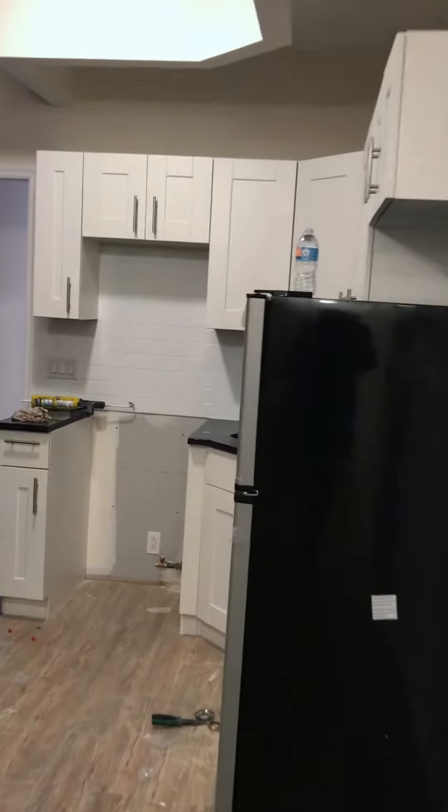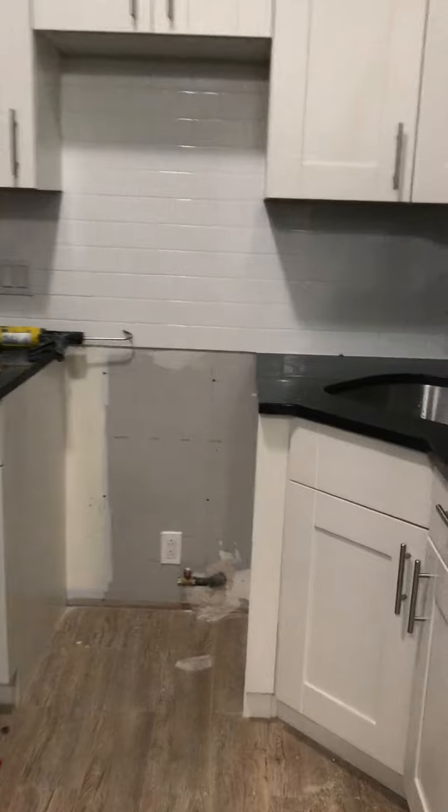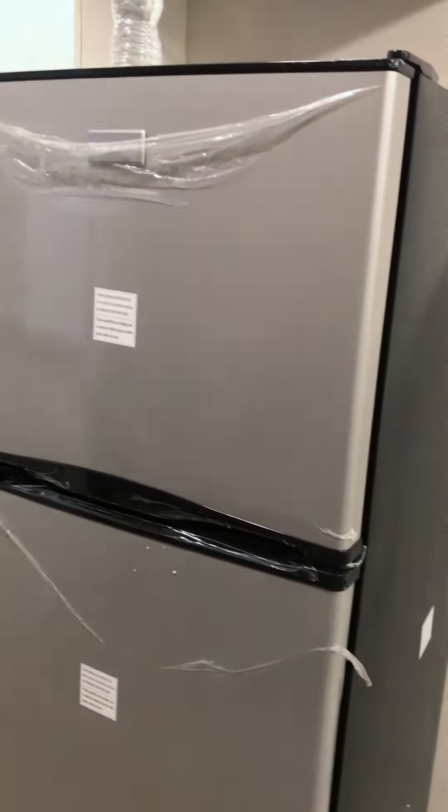They are finishing the kitchen. This will be the living room-kitchen combination. Kitchen is almost done, with stainless appliances.